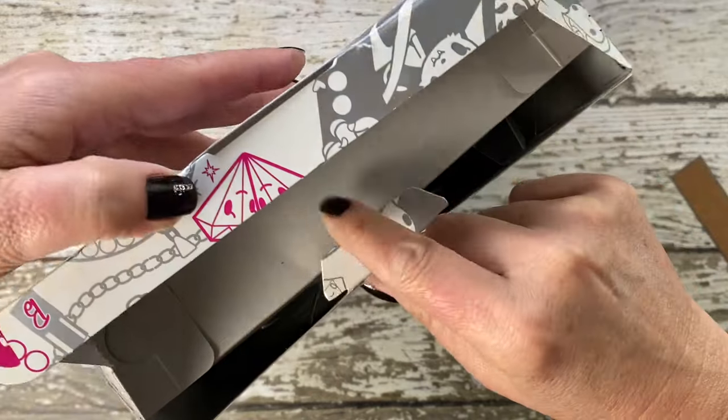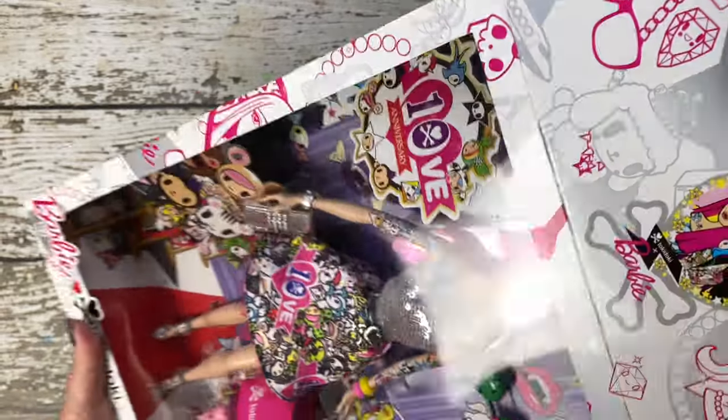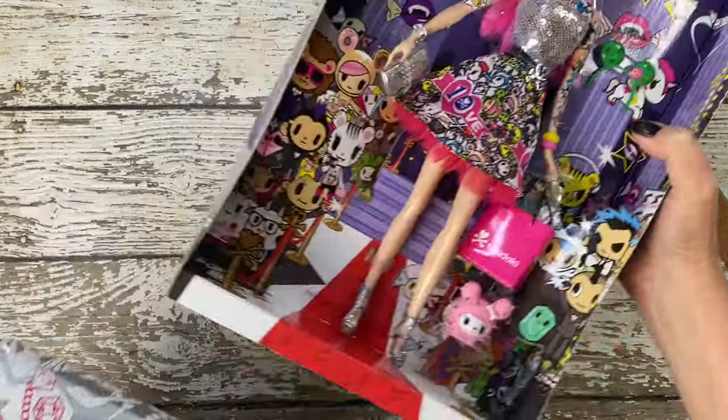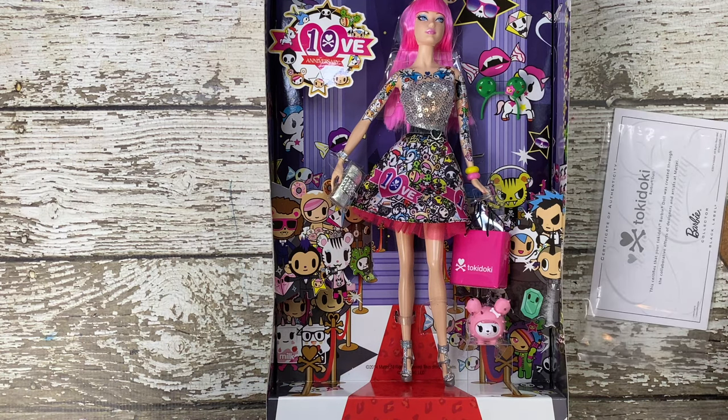So let's get her out of the box. As we open the box, you'll notice the vibrant tokidoki graphics that immediately set the tone for this unique Barbie experience. The package itself is a work of art, featuring the edgy and colorful tokidoki aesthetic.